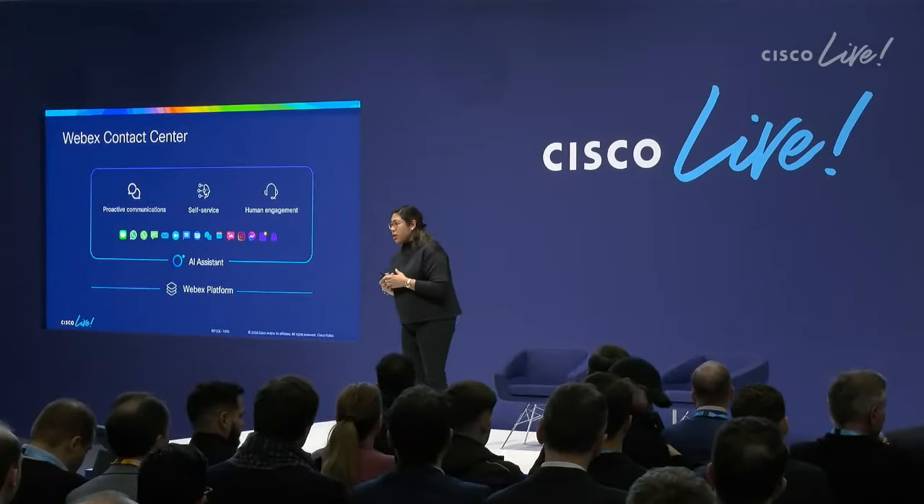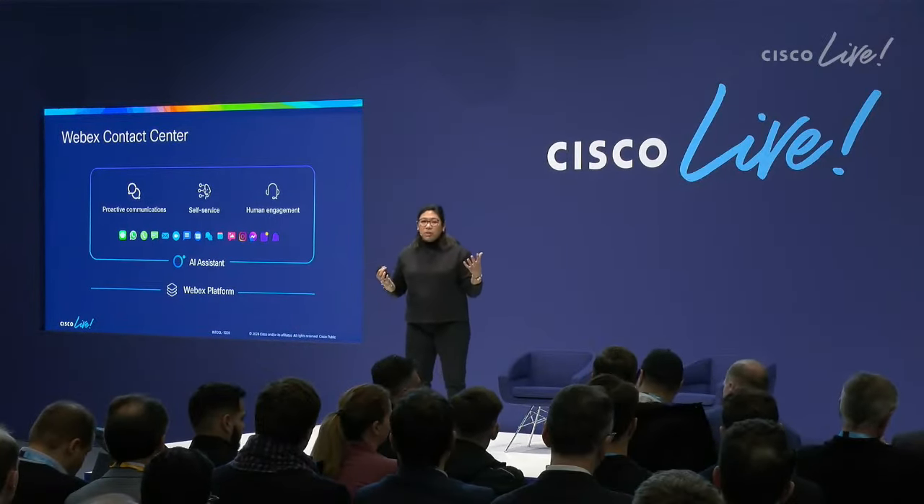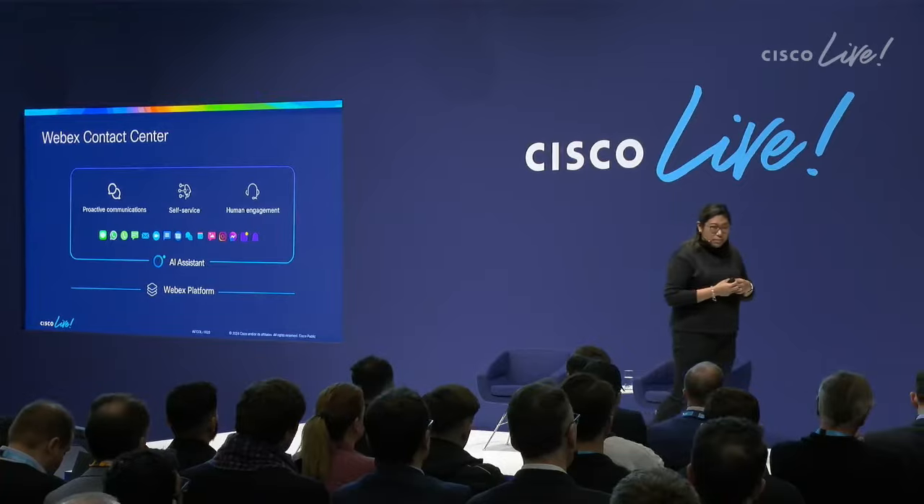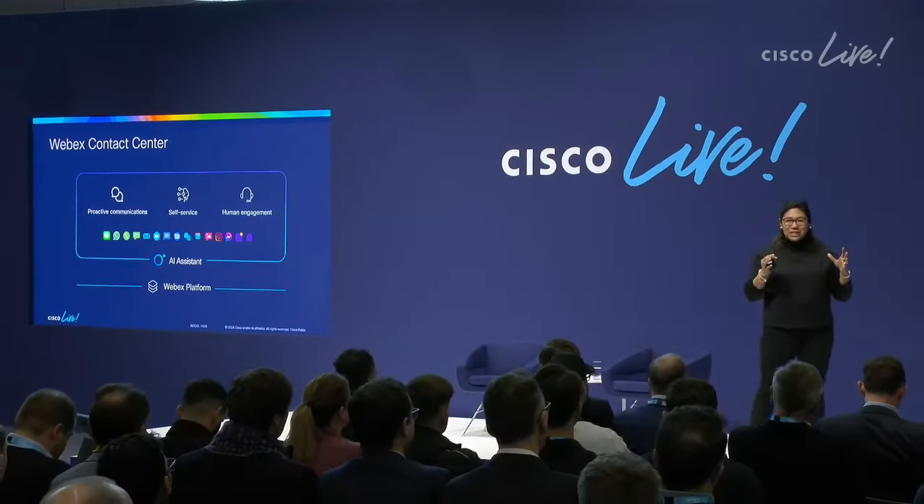All of these engagement models are happening across a wide range of channels — social, WhatsApp, wherever people want to have that conversation. All of this is wrapped with AI — there's no shortage of AI in the contact center or customer experience space. We've built the entire cloud experience on top of a common WebEx platform — the same platform that powers our meetings, calling, messaging, and conference rooms. We've taken all of the capabilities invested in over the last couple of years and added them into our customer experience.